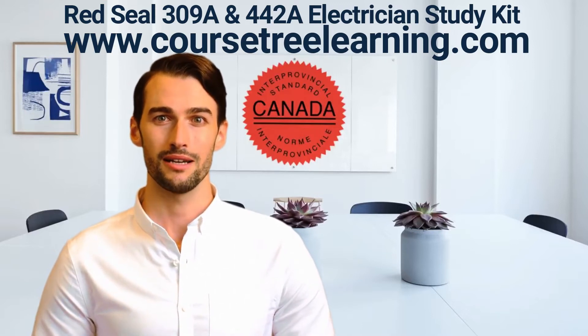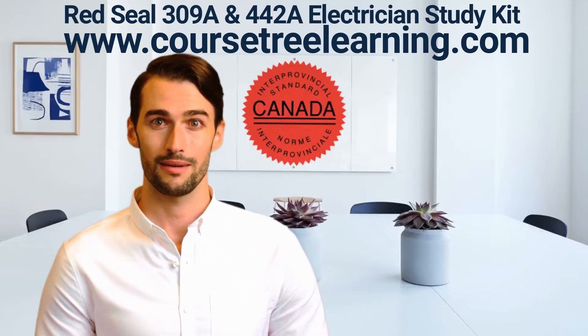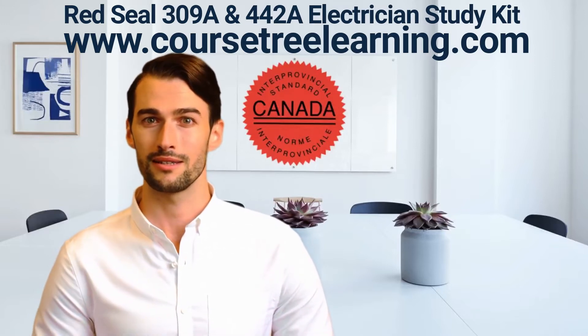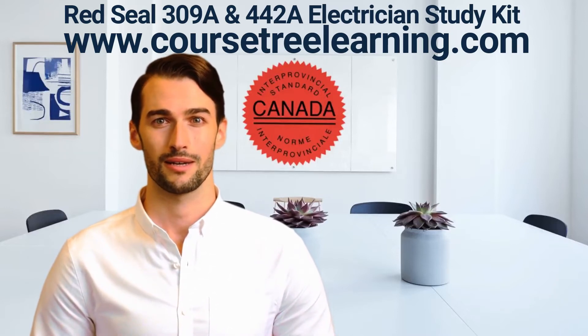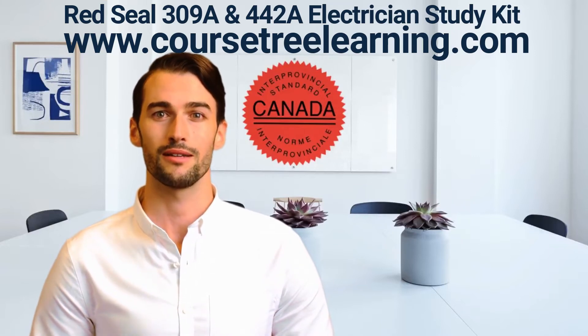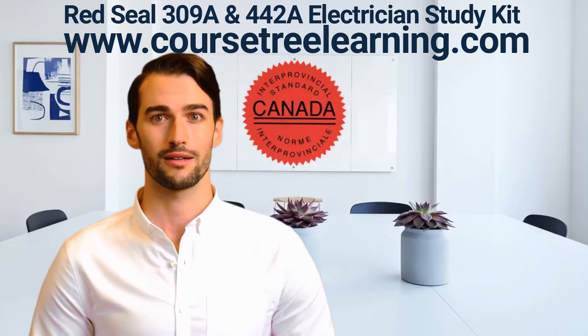The study kit contains the following resources. Here's what you'll get: complete lessons and readings for the Red Seal occupational standard and curriculum; 3 complete Red Seal construction and maintenance electrician actual exams with answers; and 3 complete Red Seal industrial electrician actual exams with answers.